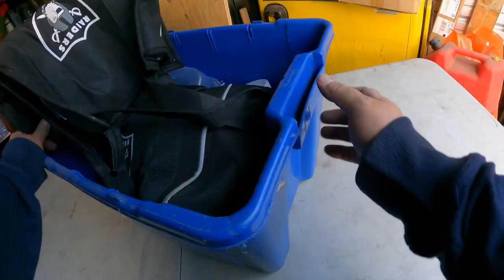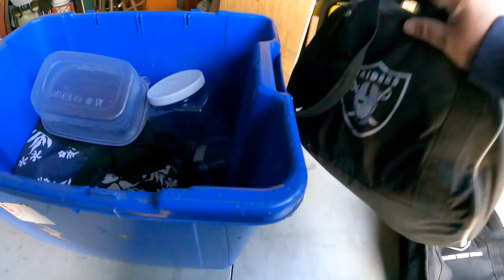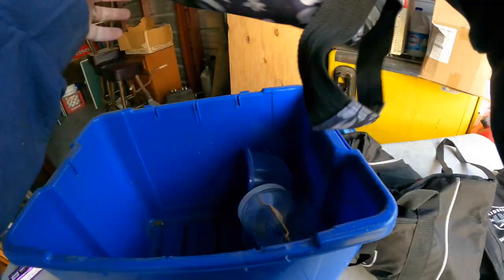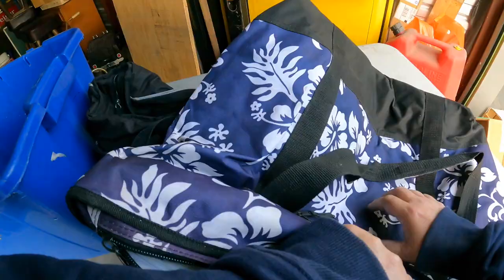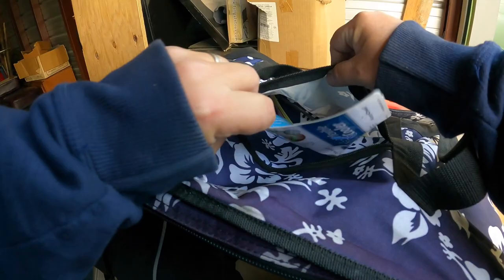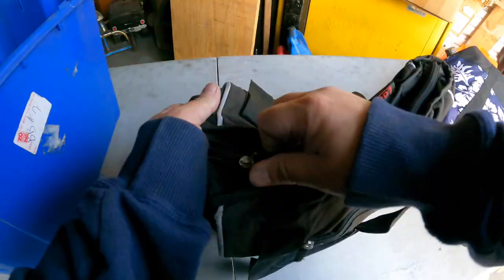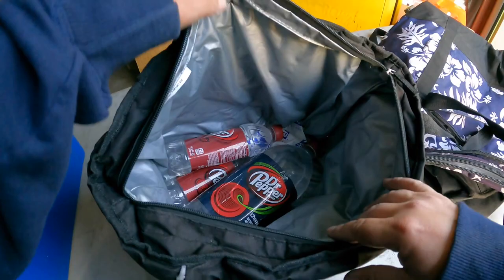Next bag here. What are these exactly? They're Rubbermaid totes — they're actually kind of nice. Here's a Raiders season ticket holder bag — pretty good. Raiders duffel, full of something. This is a nice cooler bag — it's got the cooler stuff in there. That's a nice bag. Giant flexible cooler — that's a nice piece right there. We will sell it. Here's another cooler bag.